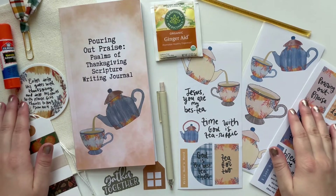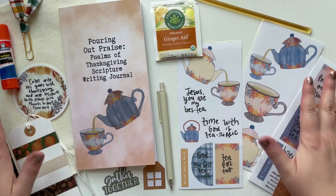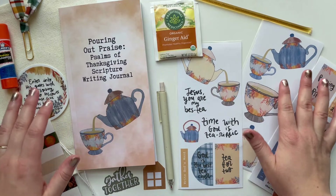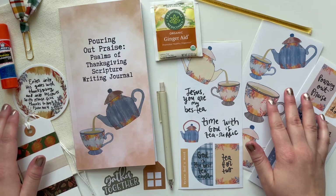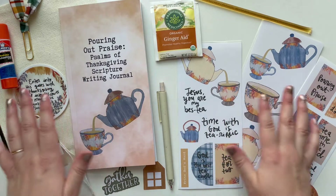Hello there, it's Hilary and welcome back for another Creative Faith video. Today I am thrilled to be releasing a new fall kit. I'm so excited about this. It's literally been a year in the making.